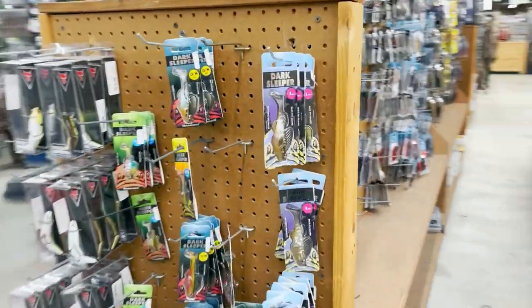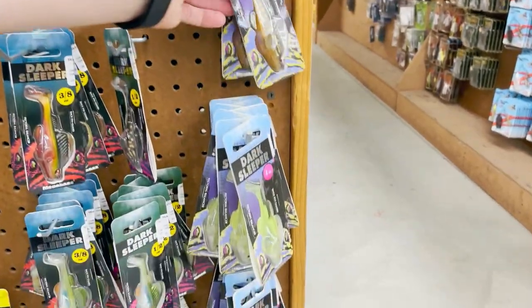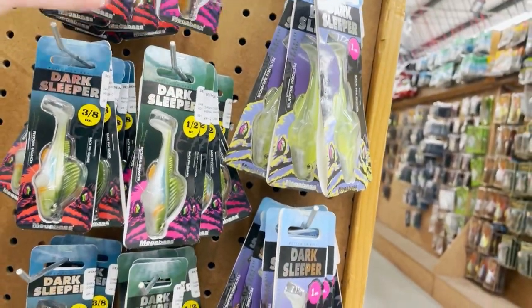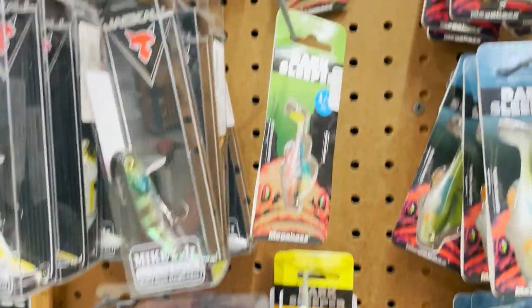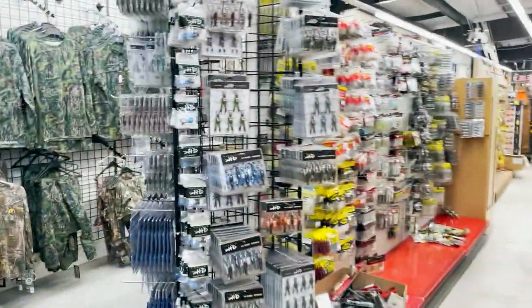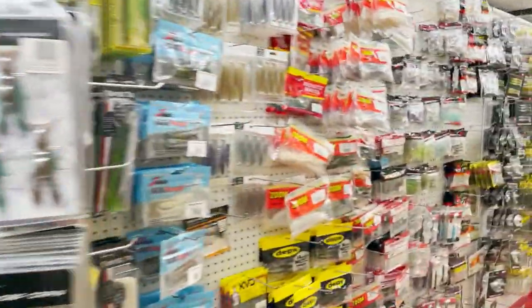More Megabass, Jackal, bunch of Dark Sleepers — Dark Sleepers everywhere. And they got Tackle HD stuff here. Man, this place is packed, I'm telling you they got tons of stuff here.